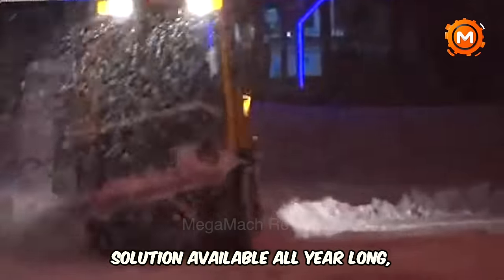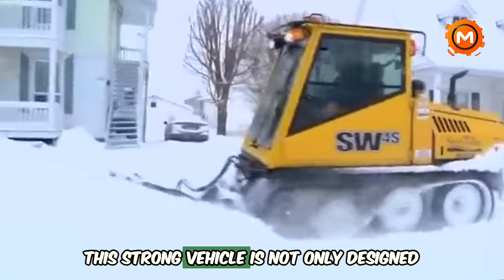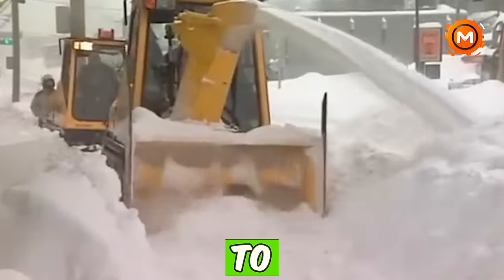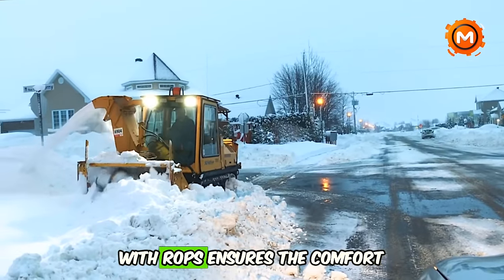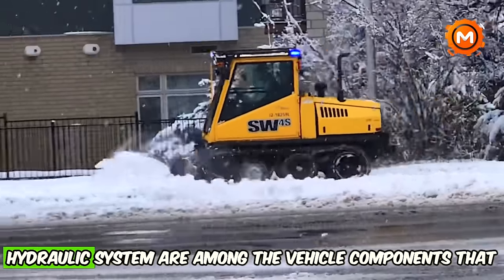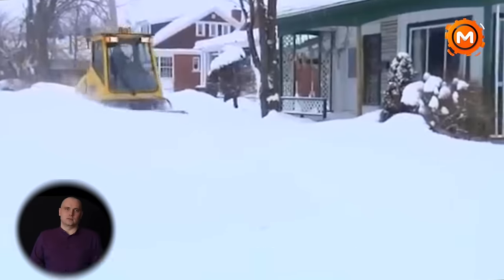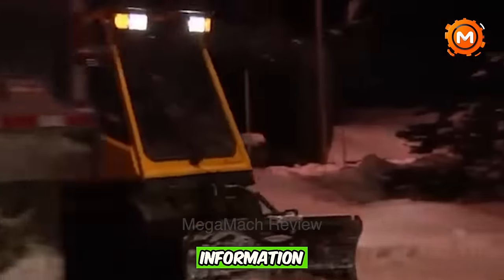Introducing the best snow removal and maintenance solution available all year long, capable of managing a variety of urban duties. This strong vehicle is designed to remove snow effectively, particularly from sidewalks, and performs very well in a variety of year-round maintenance duties. Its quick-mount connection technology makes it simple to adjust to changing seasonal demands. The vehicle's insulated, ergonomic cab with ROPS ensures the comfort and safety of the operator. It features a sophisticated EPA Tier 3 rated Perkins turbo diesel engine, and a hydraulic system that can be monitored via a full-color operator information display. Air conditioning is available as an optional feature. For pricing details, contact local dealers for the most up-to-date information.